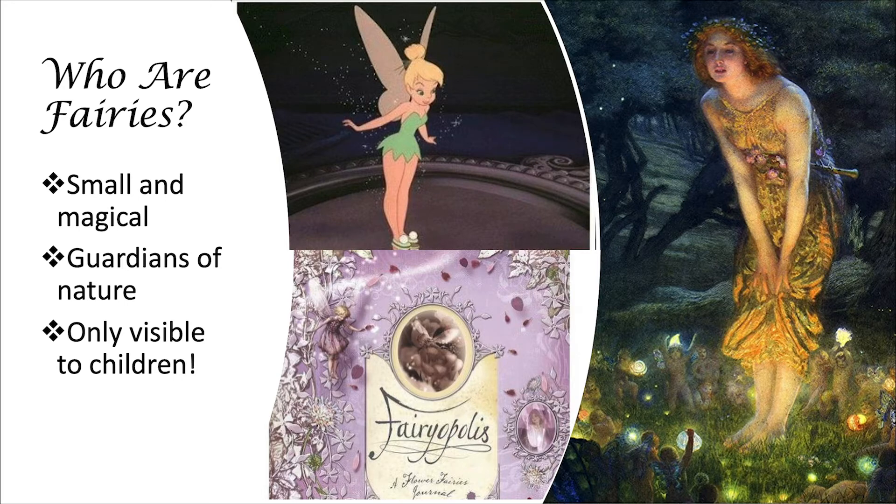Fairies are also magical. They have lots of magical powers, including flying. And they use their powers to protect the outside and act as guardians of nature. What I mean by guardians of nature is that they keep the outdoors safe and healthy so that you and I and all the other animals that live in nature can continue to enjoy it.